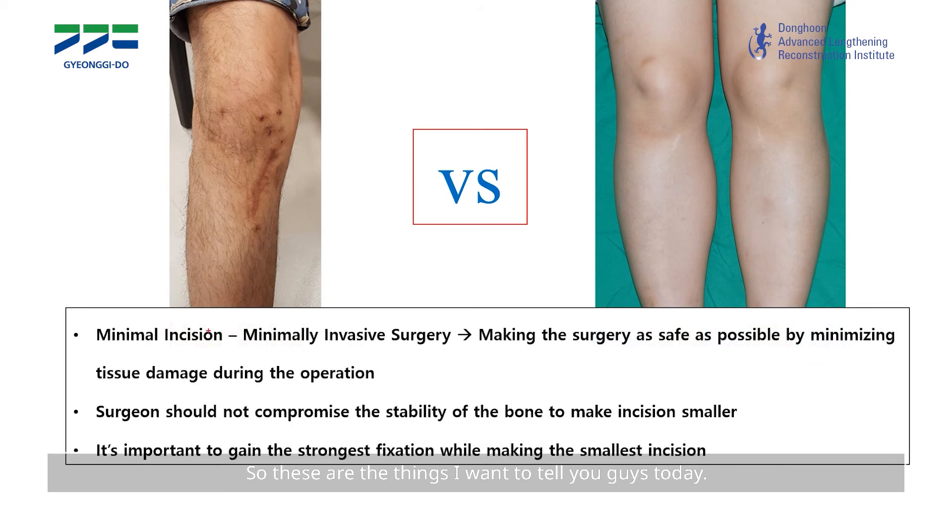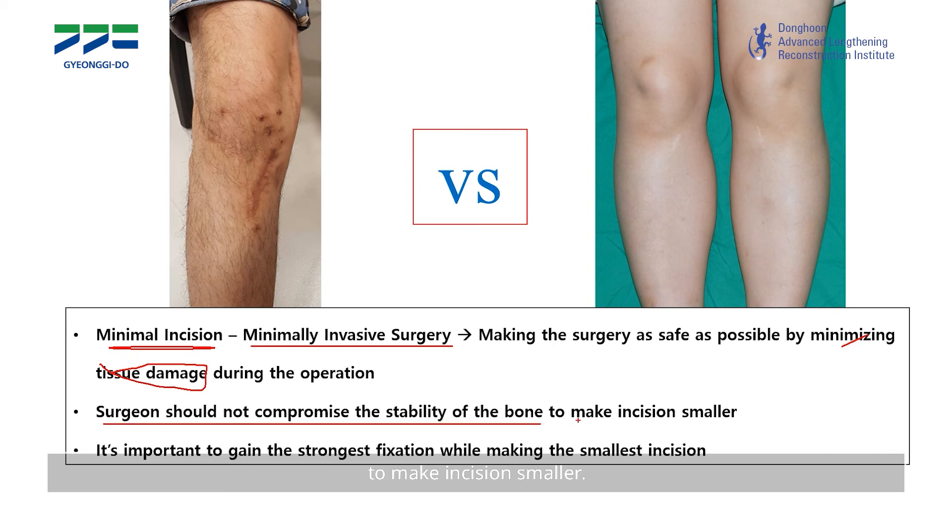So this is what I want to tell you today. First, a minimum incision is not just a matter of the size of the incision — it should be minimally invasive surgery. That means making the surgery as safe as possible by minimizing tissue damage during the operation. The surgeon should not compromise the stability of the bone just to make the incision smaller.